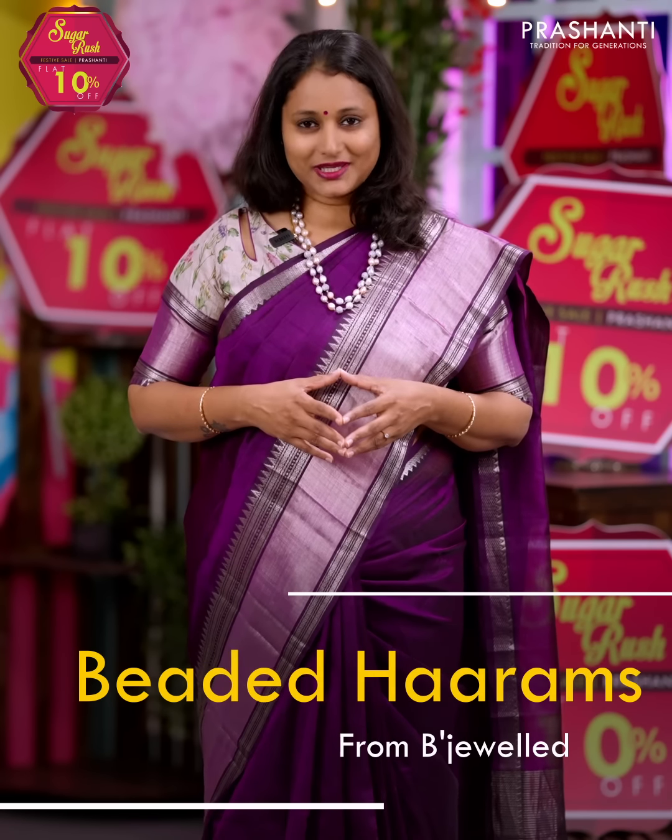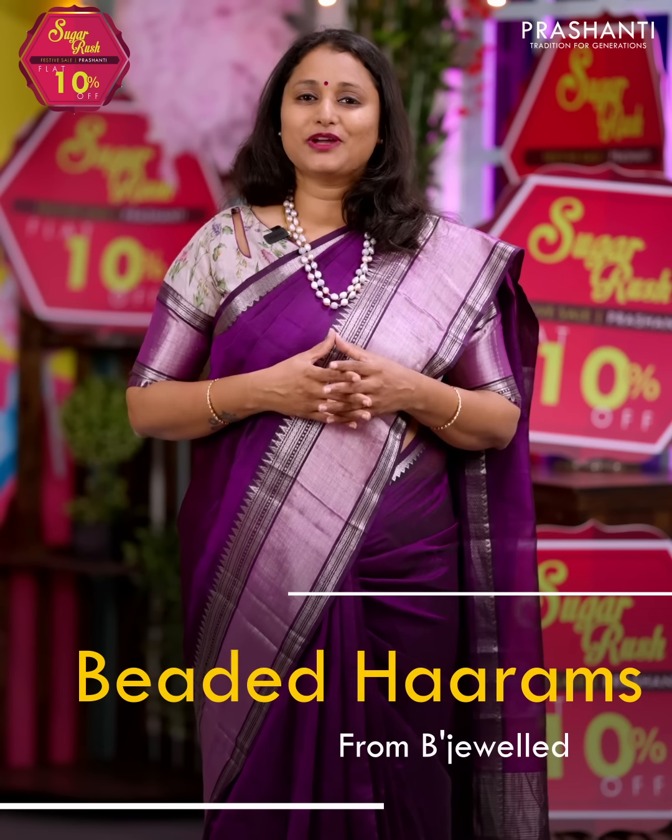We have some very pretty beaded harem collection from Beejwal to showcase in today's video. Let's take a look at a few of these products.